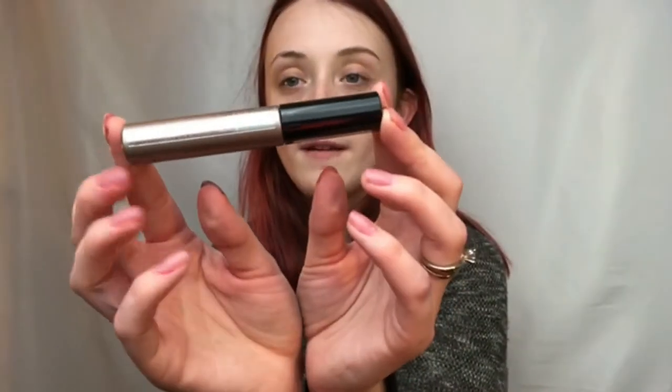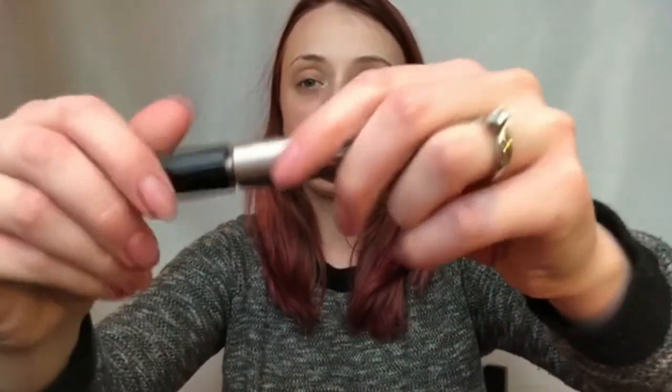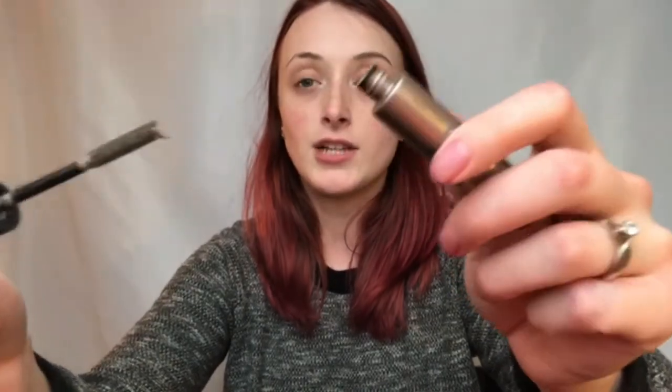I got some brow products yesterday at Ulta. First thing I got was this Catrice eyebrow filler — it's a fibrous one that's supposed to make your brows a lot fuller than they are naturally. I've been using this for the past couple of days and it's amazing, I love it. See how instantly it looks like more eyebrow? I have a gap where there's no hair, but look what it did to the front of my brow. Look at how much fuller that looks.